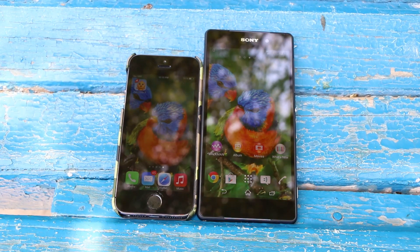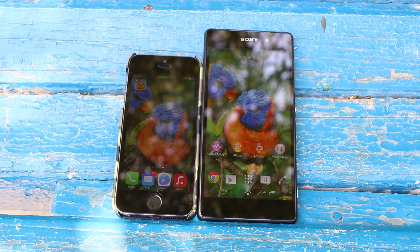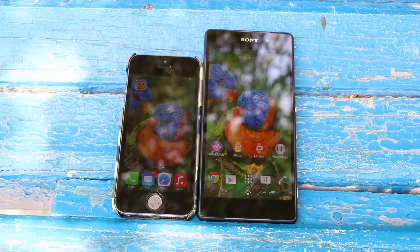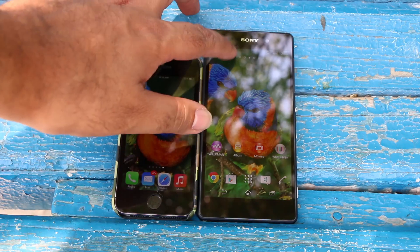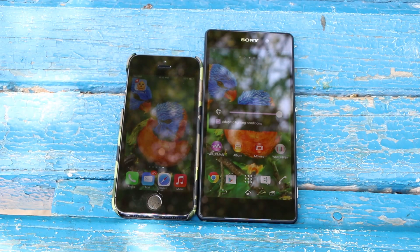What's up everyone, TechLoud here. In this video I'm going to compare the screen visibility under sunlight for the iPhone 5S and the Sony Xperia Z2. Right now both phones are at max brightness.